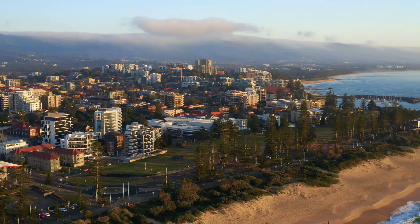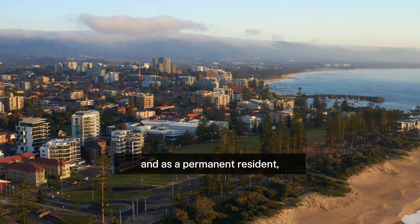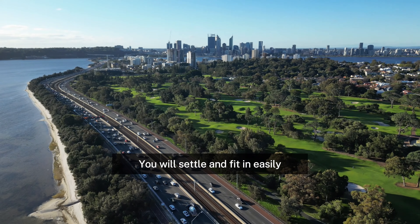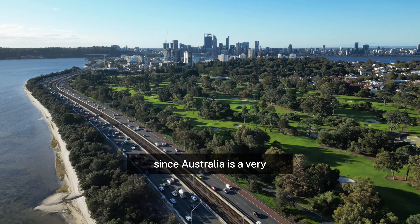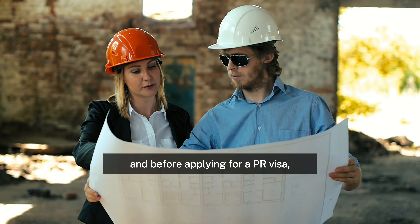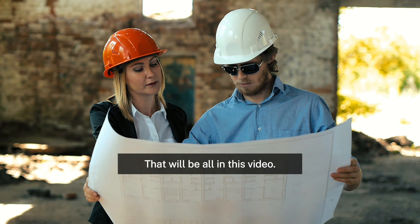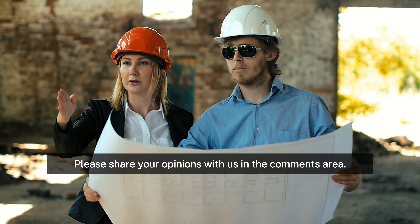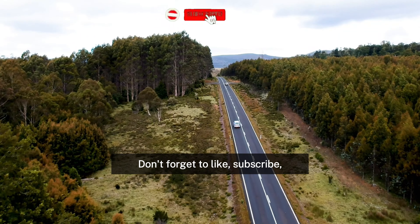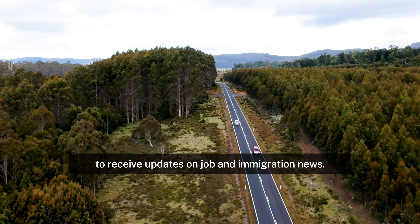Other good options: you can opt to live in any of Australia's many regional areas, and as a permanent resident, you'll have access to the greatest parts of these cities. You will settle and fit in easily, since Australia is a very accepting country for immigrants. Before applying for a PR visa, you should consider what you want from the place you want to reside in. Please share your opinions with us in the comments area, and don't forget to like, subscribe, and enable the notification bell to receive updates on job and immigration news. Thanks for watching!